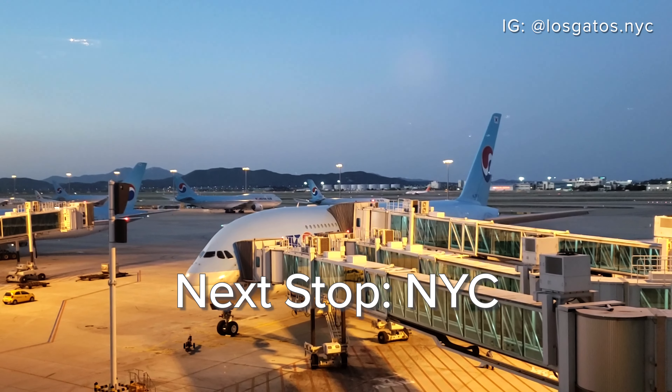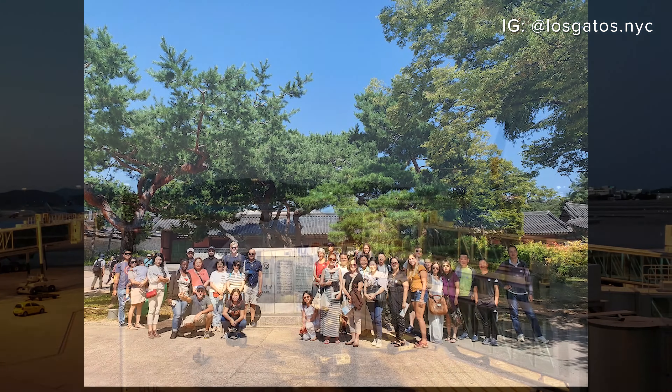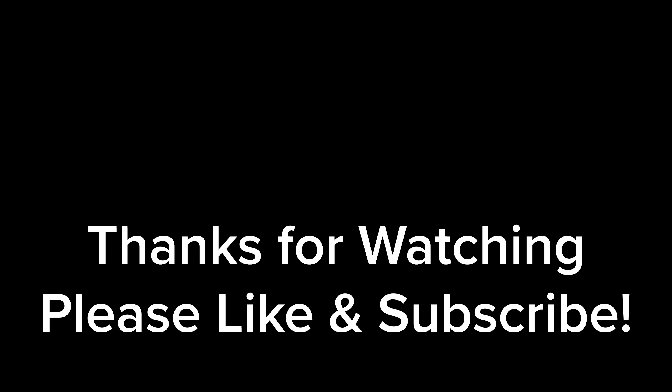A few hours spent in Seoul was pretty nice and the tour itself was well executed. I highly recommend it for anyone transferring through Incheon. If you found this video useful, give us a thumbs up and subscribe to us here and on Instagram — it really helps us a lot. Until next time, bye.